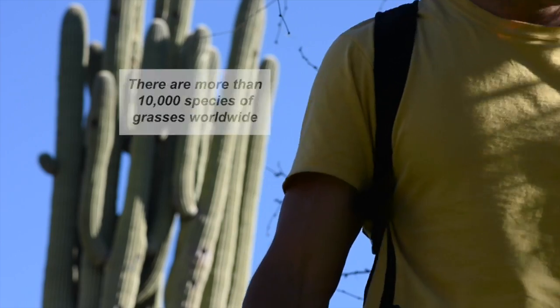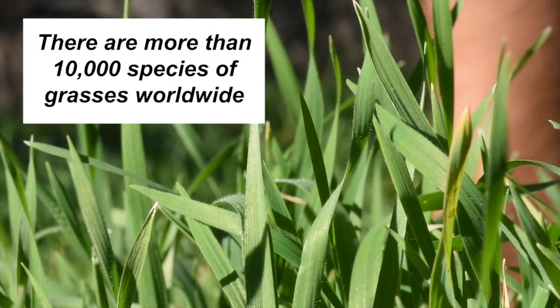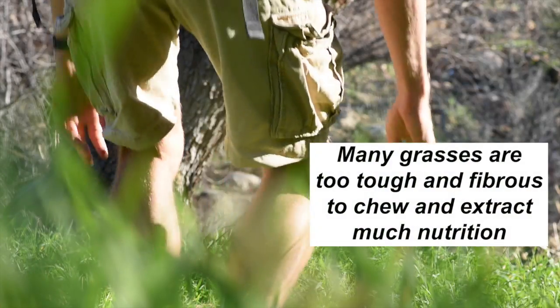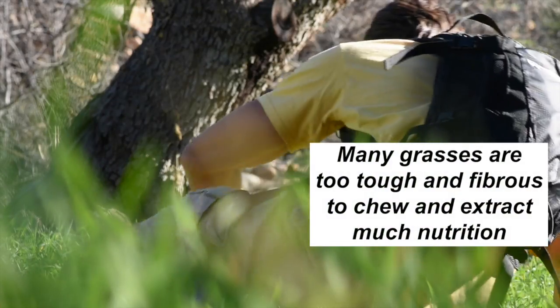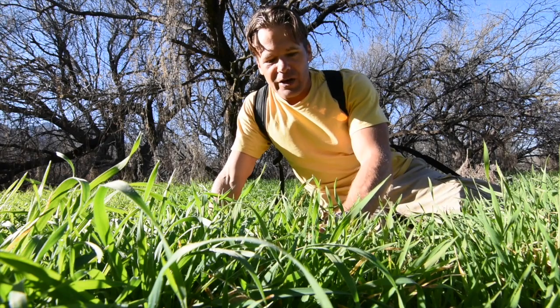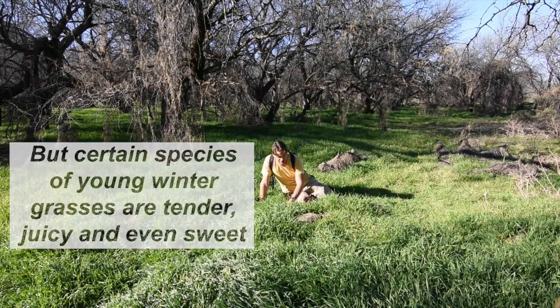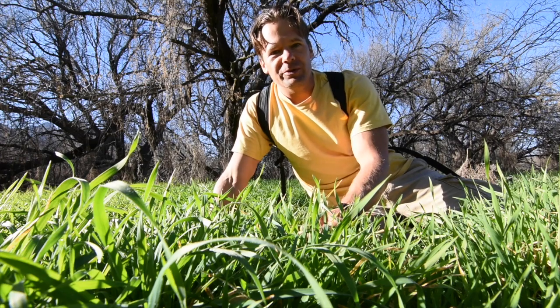One of the most overlooked wild food sources is grass. It's extremely abundant, especially at this time of year, even out here in the desert. Wheatgrass juice became very popular about a decade ago, yet people overlook the fact that grass just grows almost everywhere.